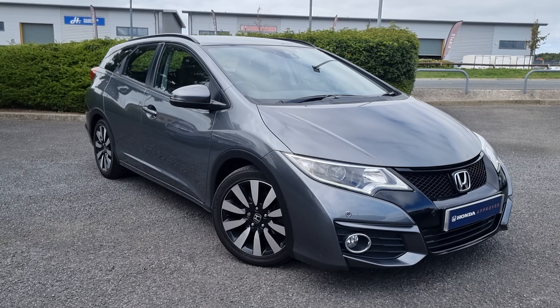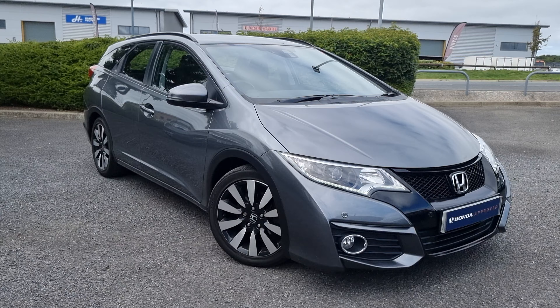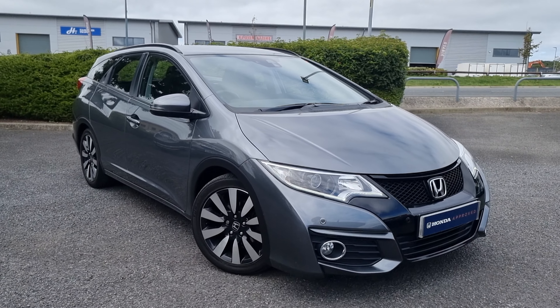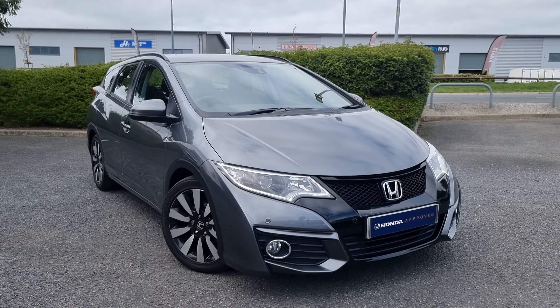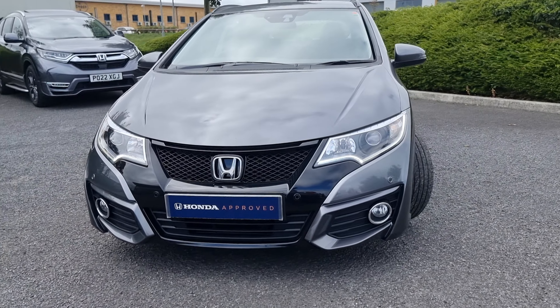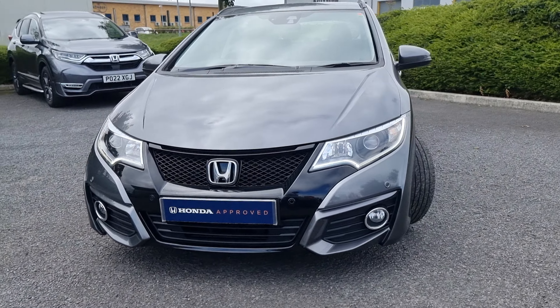Hi everyone, it's Liam from the Blackpool Honda dealership. I hope you're all okay. Today I've got a quick video walk around with this modern steel Civic SE+. Now as you can probably tell by the starting of this video, this is a Civic Touring, so it does come with four front parking sensors, LED daytime running lights and front fog lights.